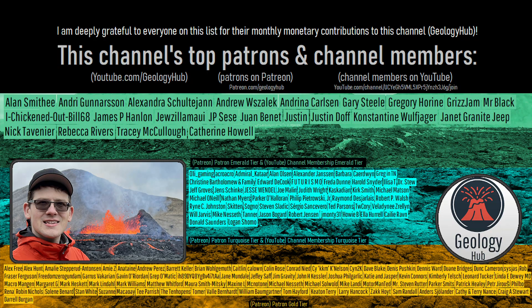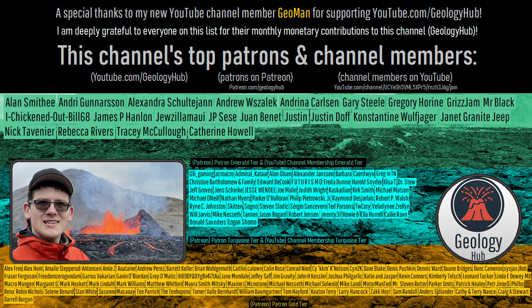As a final note, I would like to thank my new YouTube channel member Geoman for supporting this channel.